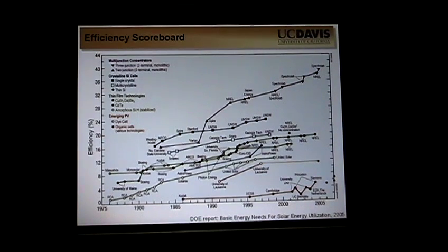This is what we would call the efficiency scorecard for photovoltaic devices, published by NREL every year. I have a slightly old one. What this basically shows is how efficient you can make a photovoltaic device. For a single junction device, electrically, as good as you can ever get is right around 26%.